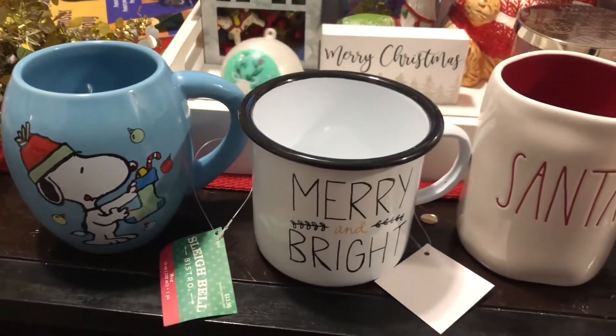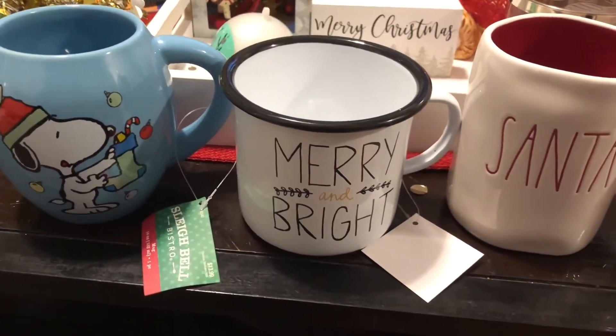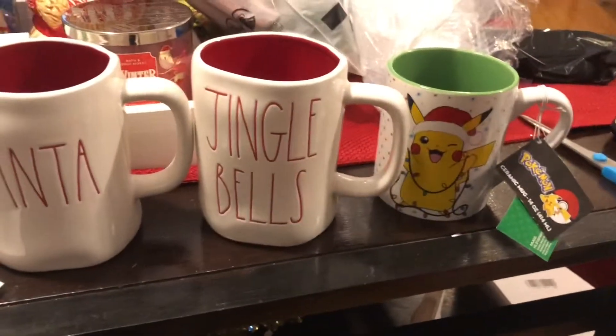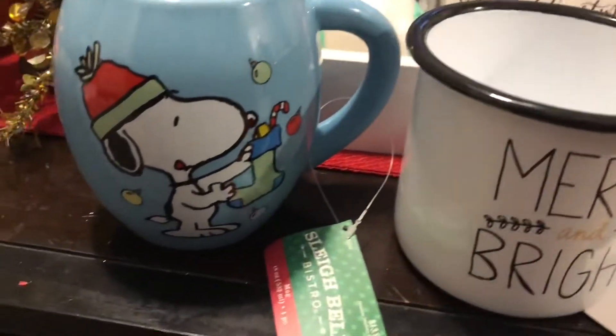Hello everyone! Today I'm just doing a small Christmas mug haul — a holiday mug haul, whatever you want to call it. I have a few different mugs I have accumulated over the past few months and I'm going to haul them today.